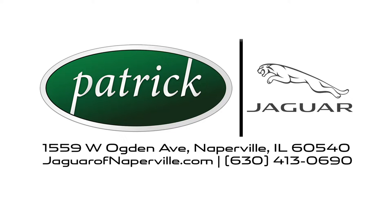Thank you for watching this video on the Jaguar of Naperville YouTube channel. Please make sure to like and subscribe and check out all of the other great videos we have on the channel. Taking care of you every day — that's the Patrick promise.